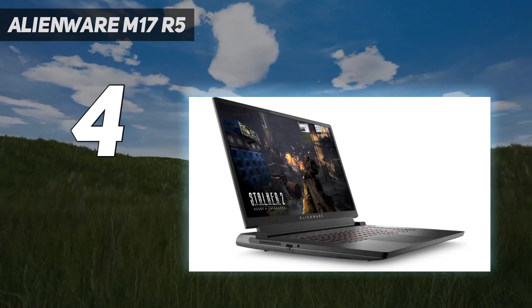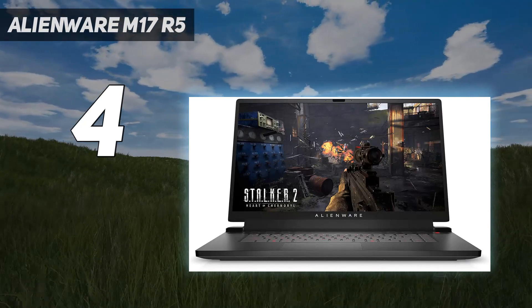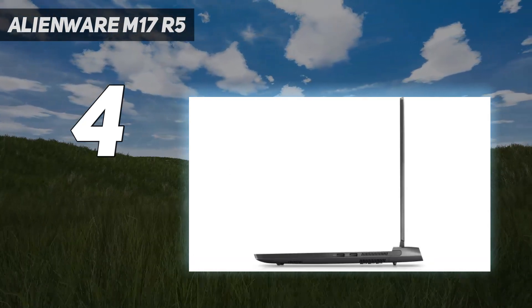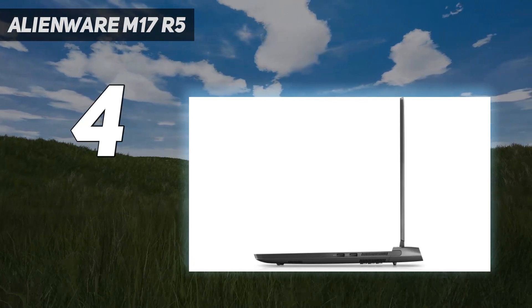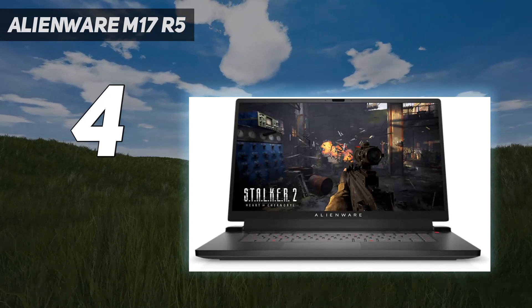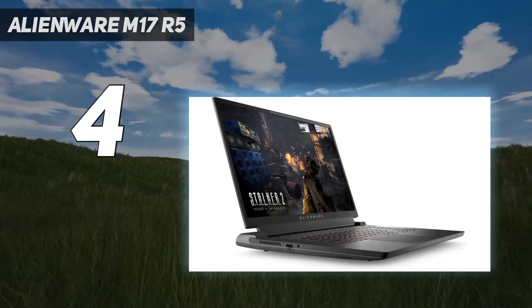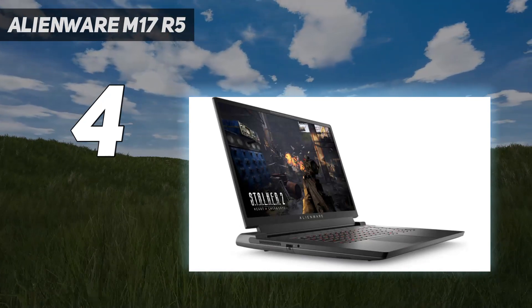It's worth noting that this configuration is only available in the US right now, although other models of the Alienware M17 R5 are available in different territories. We raved about the quality of the sturdy, RGB-equipped chassis and large, bright display in our review. So if you're looking for a high-end 17-inch gaming laptop, the M17 R5 is an excellent choice.